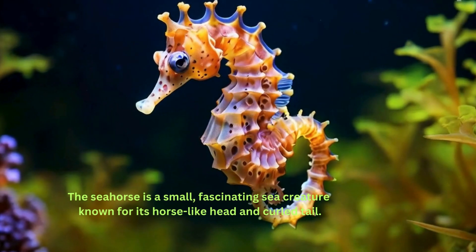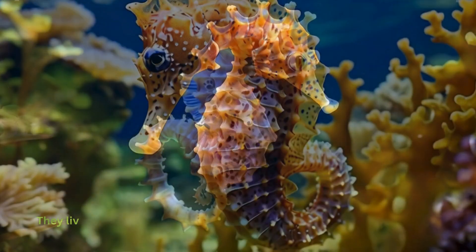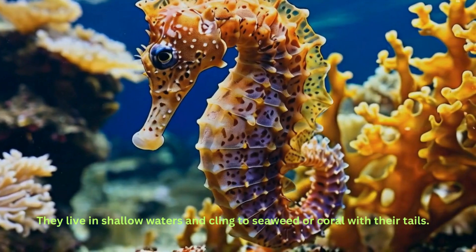The seahorse is a small, fascinating sea creature known for its horse-like head and curled tail. They live in shallow waters and cling to seaweed or coral with their tails.